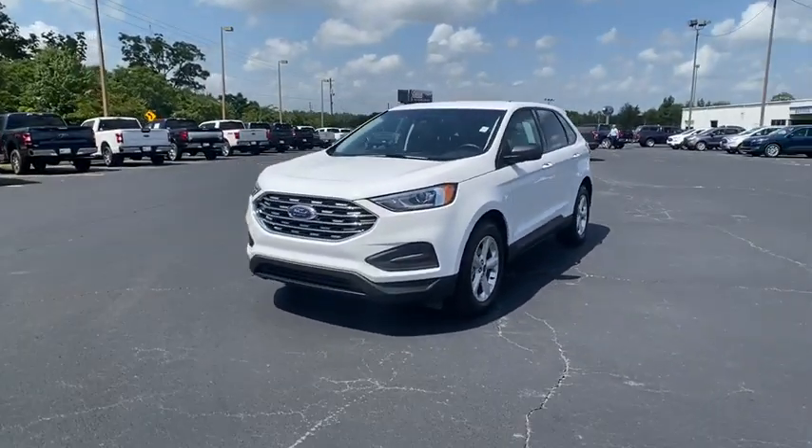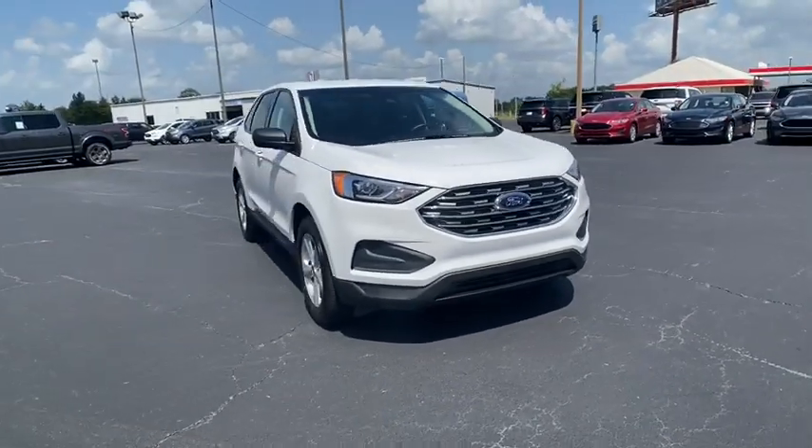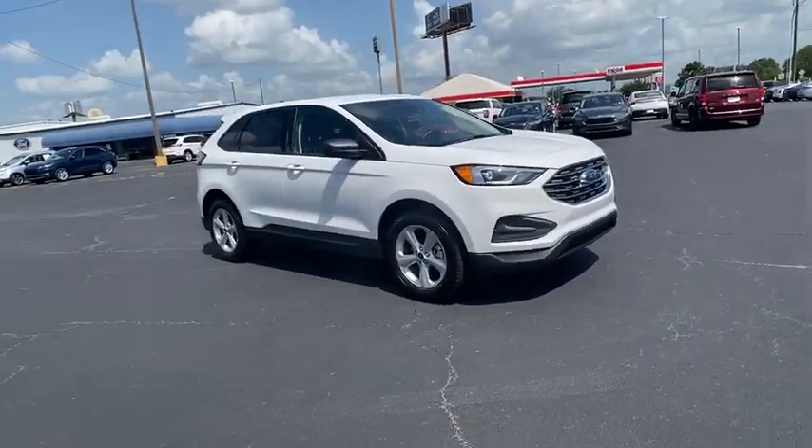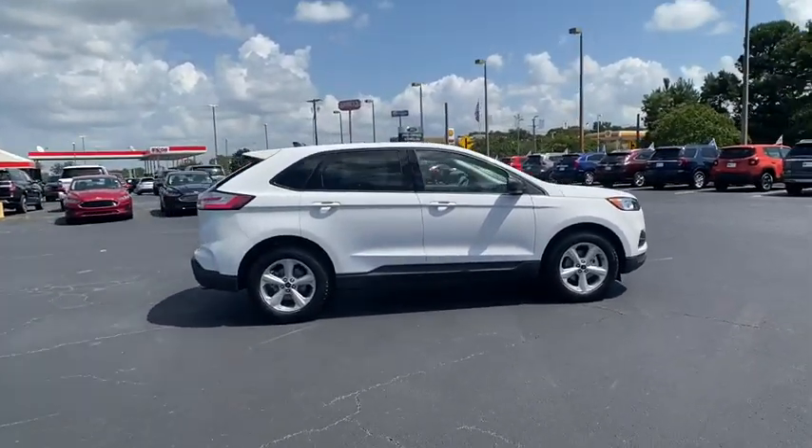Stop by and take a look at the 2020 Ford Edge. Thrills with more power in MPG. Either way, you're in for an exhilarating experience with Ford Edge. Here are some of this vehicle's great options.